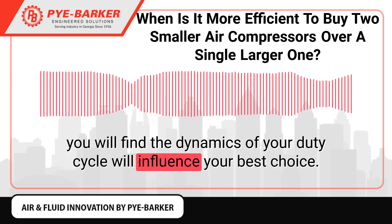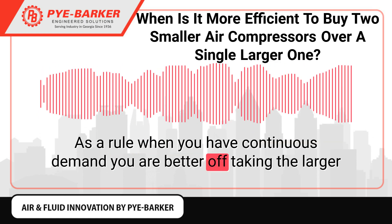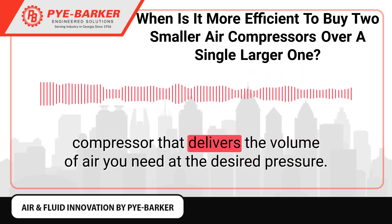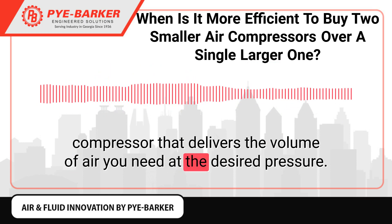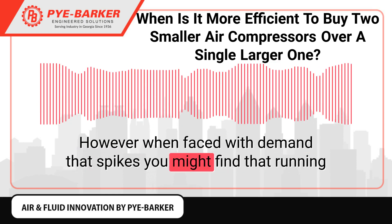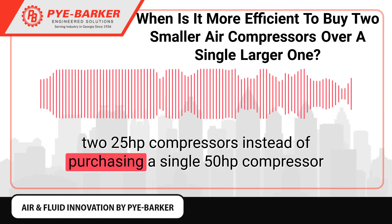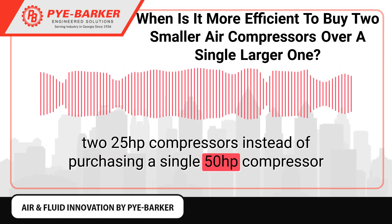Both scenarios could see a 60% duty cycle for a given air compressor, but you will find the dynamics of your duty cycle will influence your best choice. As a rule, when you have continuous demand you are better off taking the larger compressor that delivers the volume of air you need at the desired pressure.